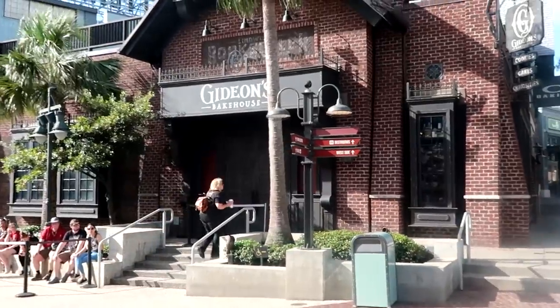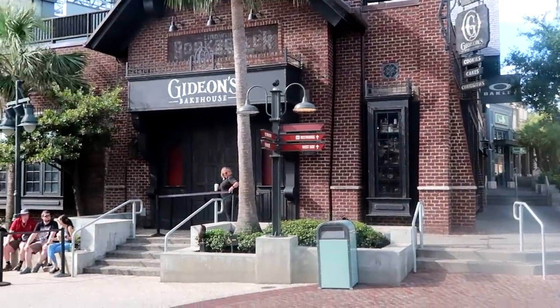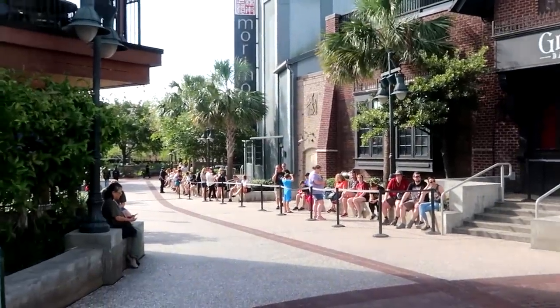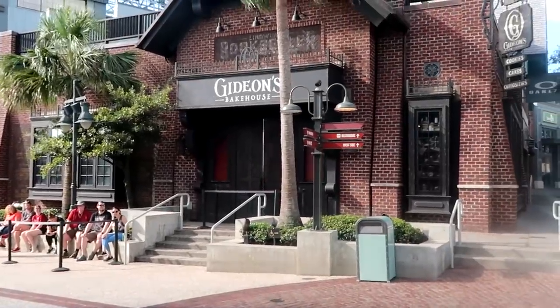Just made my way over to Gideon's Bakehouse. Right now it's actually before 10 a.m. and they haven't even opened yet, and the line is literally wrapped around past Morimoto Asia — that is so crazy. Everybody's waiting to get their new Gideon's Cookie of the Month, the Coffee Toffee. If you're interested in my review of the new Gideon's Cookie of the Month for April, I'll put that video in the description box. I always like to do the new Gideon's Cookie of the Month every month.